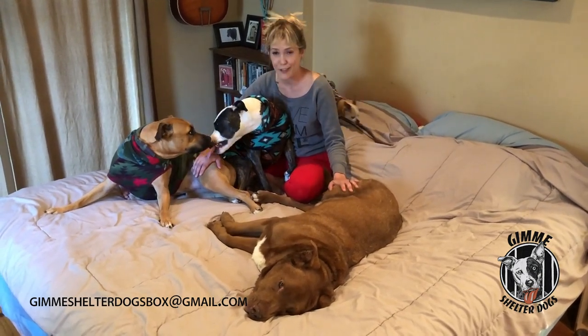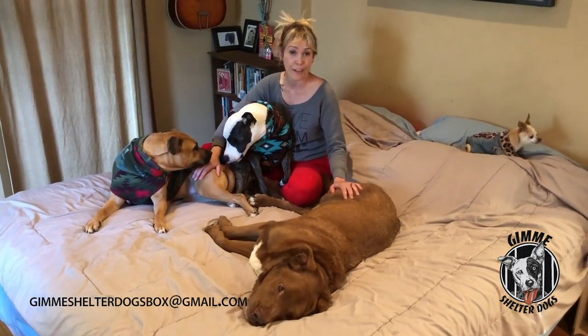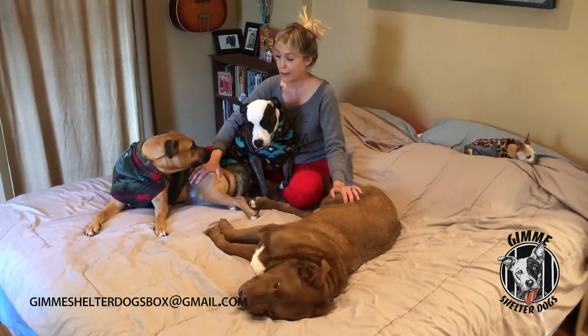We're not professional dog trainers. We're not animal behavioralists. We're just a couple of girls who love shelter dogs and collectively have a lot of experience with fostering and volunteering at shelters. So we'd love to present you this video series in hopes that it will help you and be a resource for you during the process of fostering or adopting a shelter dog.